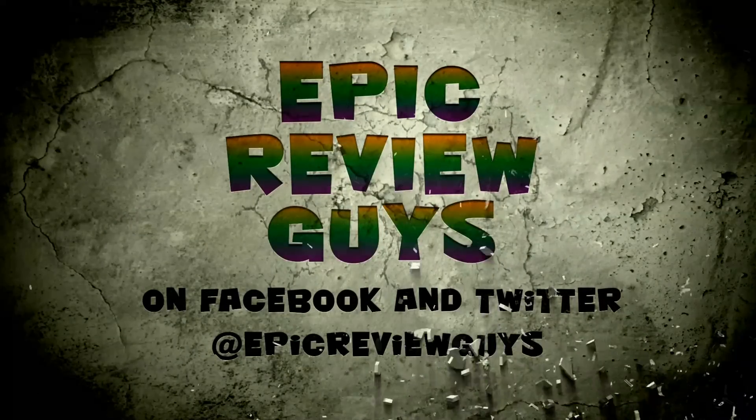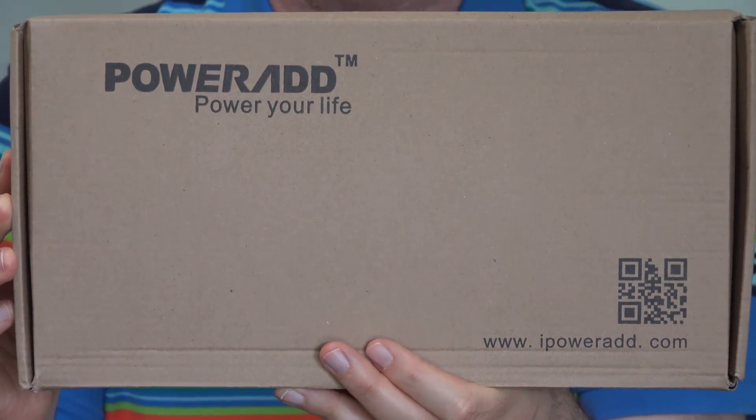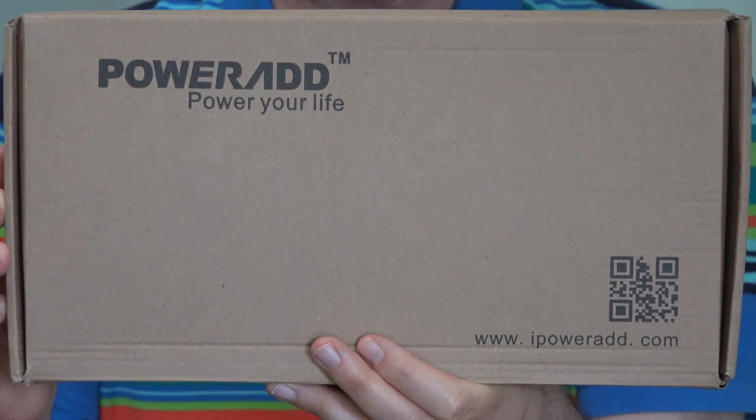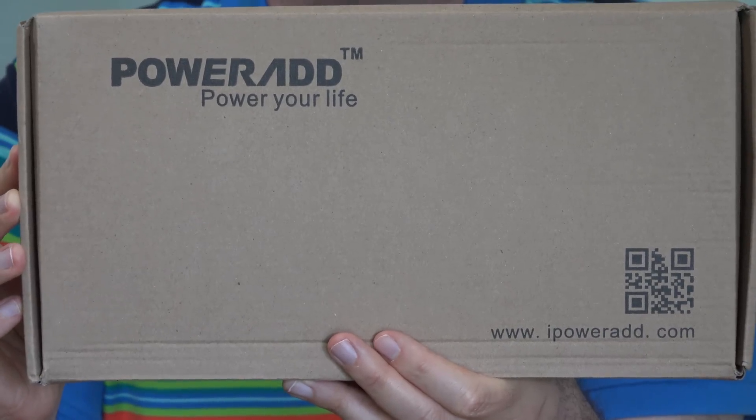Then a company saw those reviews and said, forget about it — we've got a device that can not only charge up your phone, it will charge up your laptop forever. That company is called PowerAd. They make little phone chargers, big phone chargers, and solar-powered chargers, which is what they've sent me.